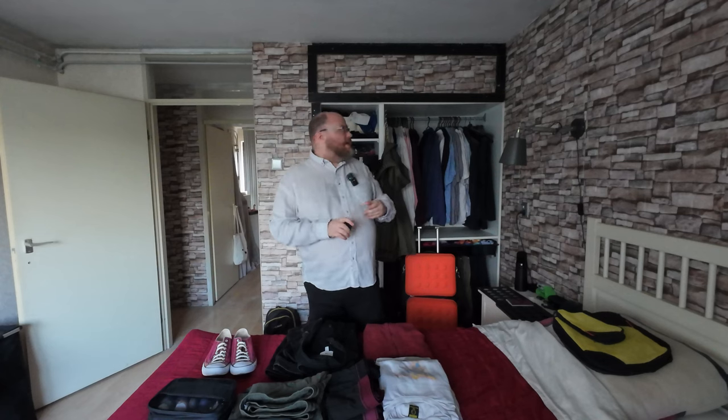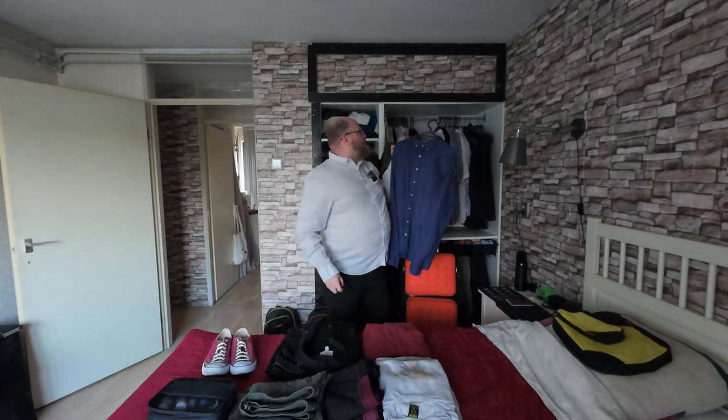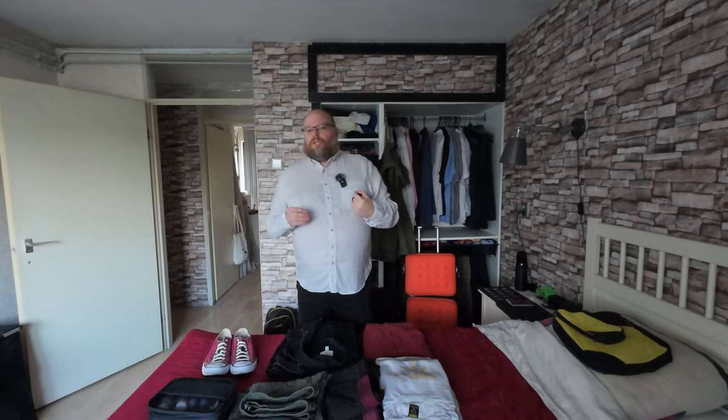First, we'll start with what I'm gonna be wearing. I'm gonna wear my button-up shirt because it's a bit dressy — if you want to go to a nicer restaurant, it works well — but I can also use it as a layer. This is a linen one, so in the summertime it's nice and cool. I can put the sleeves up or down. It has little flappy things to keep the sleeves up. It's a little dressy, but not overly dressy. I actually have the same one in blue too.